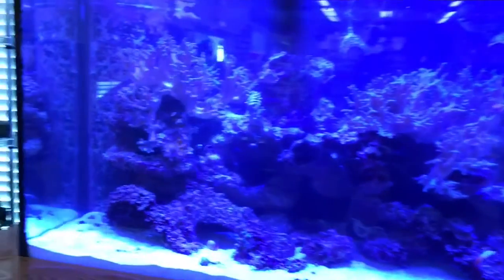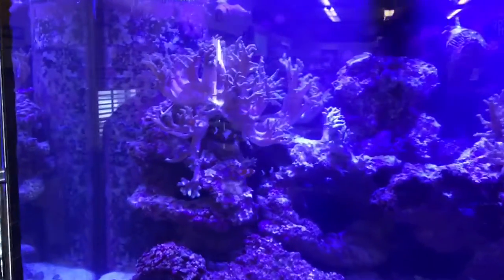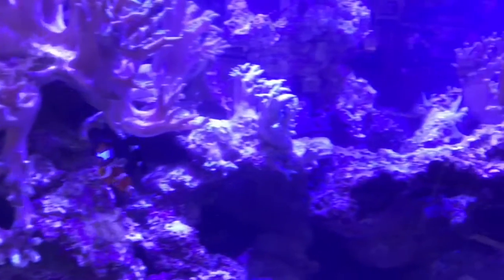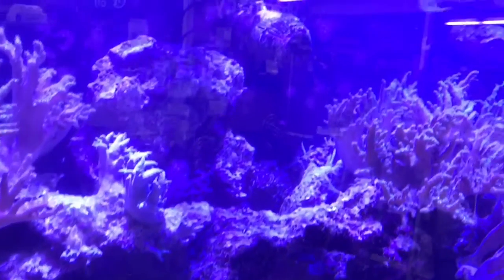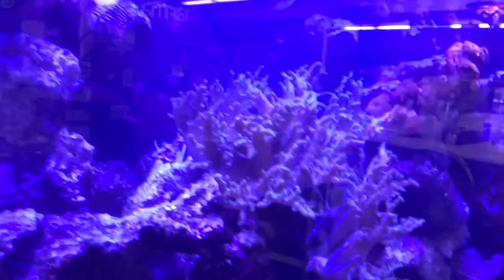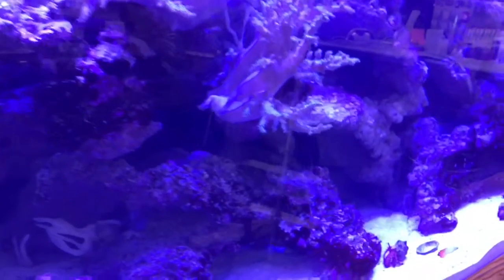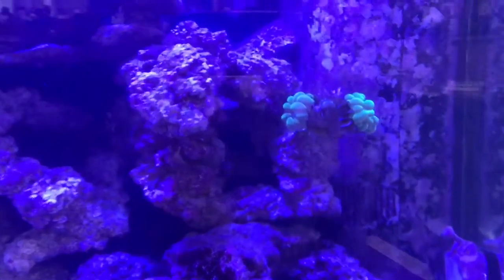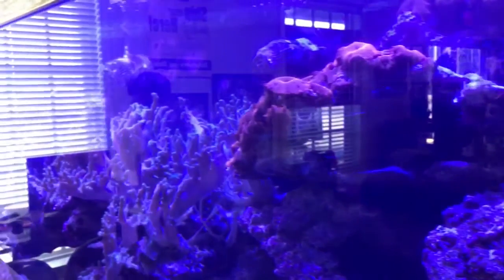This is an account that we maintain who had a terrible hair algae, filamentaceous algae problem, and this is what it looks like about four to six weeks after we got on it. We only go to this account every other week, so this represents approximately three visits, and the hair algae is completely cleared up as you can see.